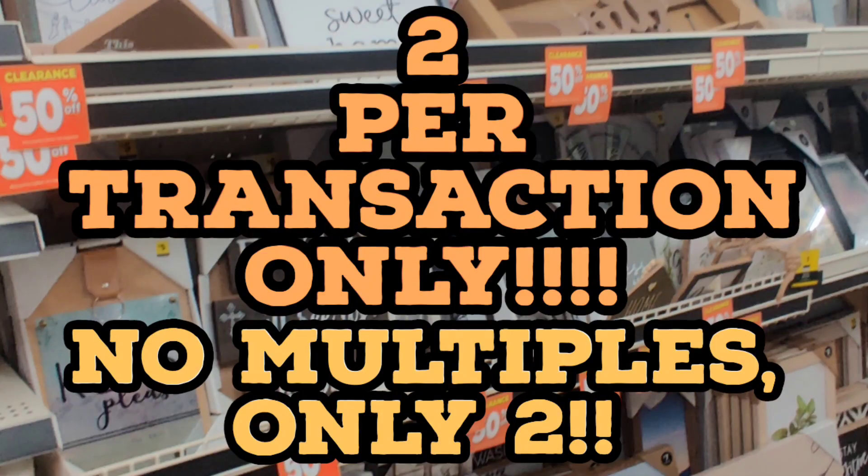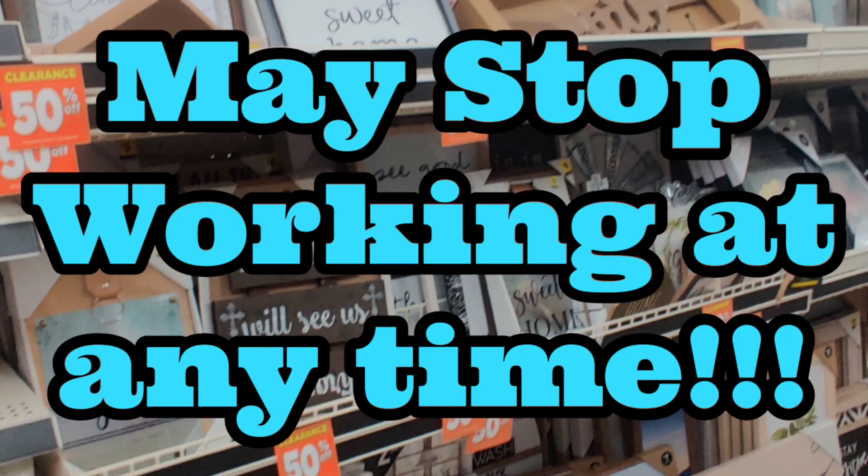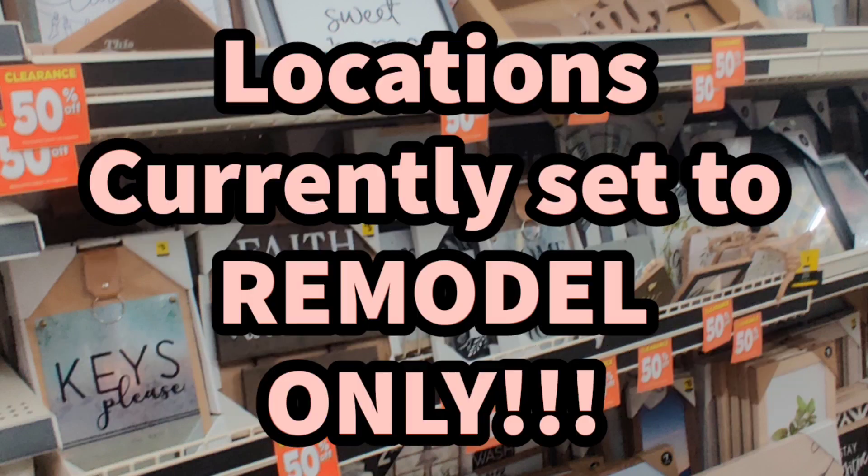Remember, it's only two per transaction — no multiples of two, only two. This could stop at any time; they can pull the plug anytime. Remember, this is at locations that are currently set to remodel only.